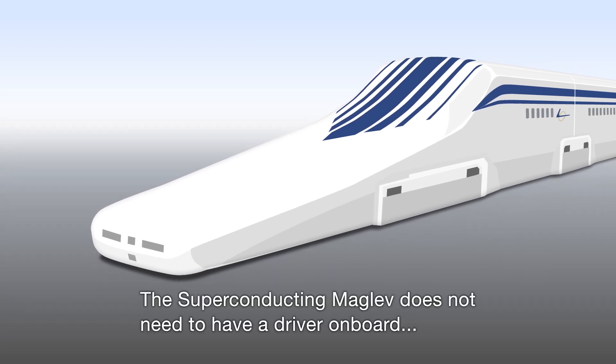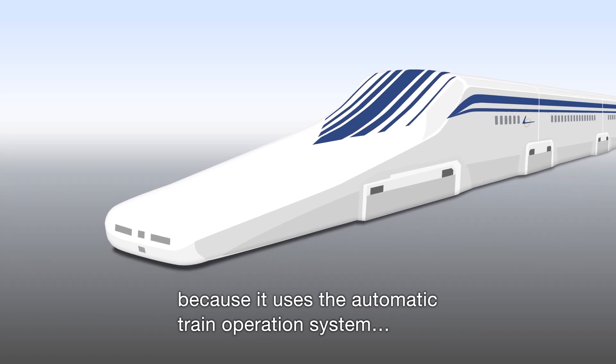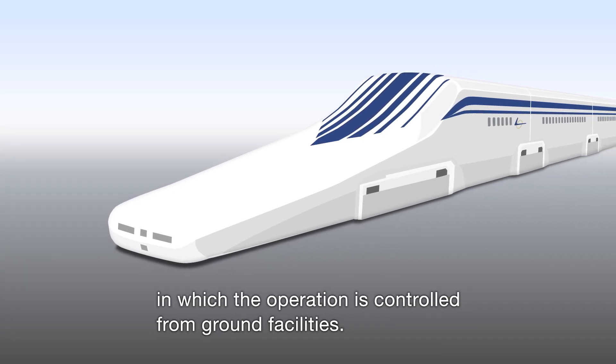The superconducting maglev does not need to have a driver on board, because it uses the automatic train operation system, in which the operation is controlled from ground facilities.